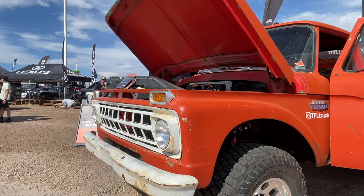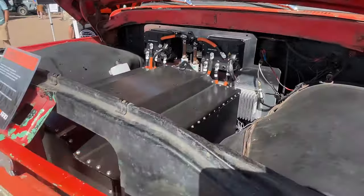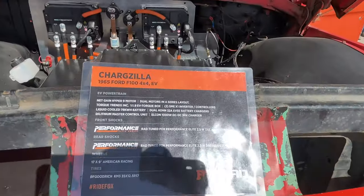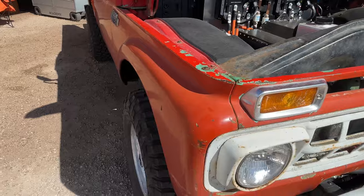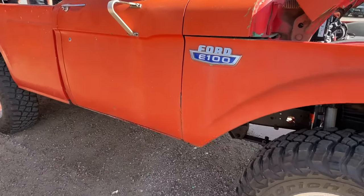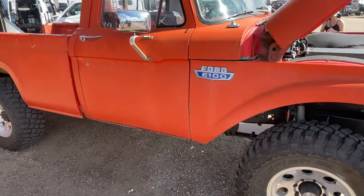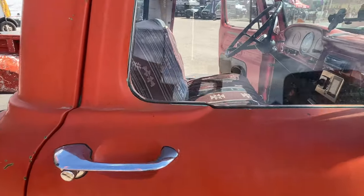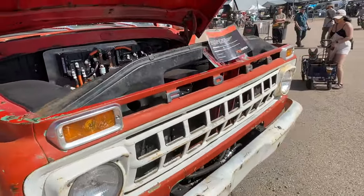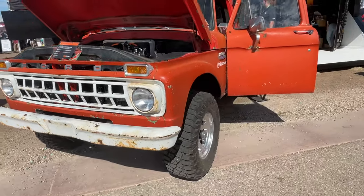Now this is my favorite rig of the entire show — a 1965 Ford F100 that has been converted into an electric truck. These are Tesla batteries under the hood and it is entirely electric. I started following this build on YouTube about a week ago, and it's so cool to see it in person at the show. This was put together by a group of folks in Arizona, and I'm going to bring you more information about this vehicle because it's so cool — especially seeing all these electric vehicles at the show.